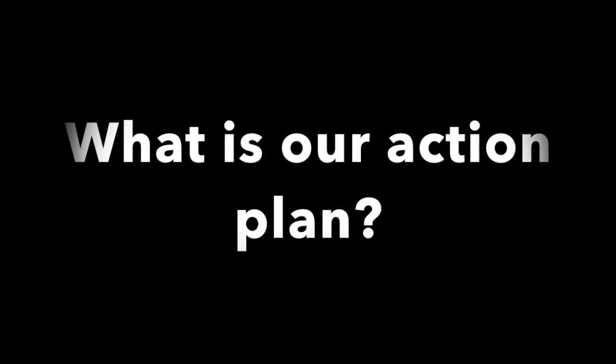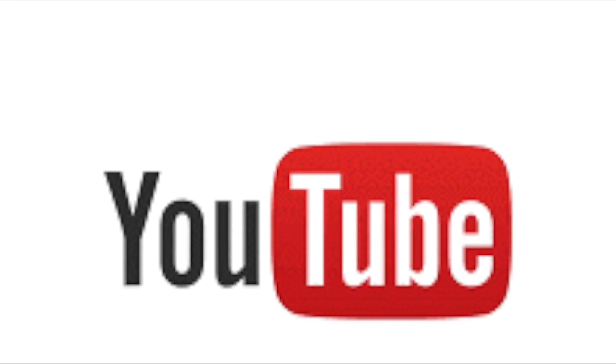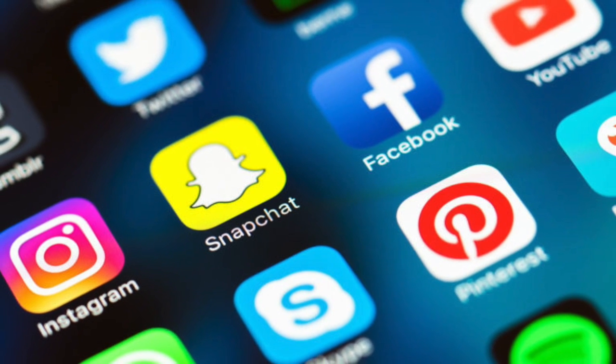For our action plan, we decided to spread awareness on oxybenzone by posting our video on YouTube as well as on social media websites.